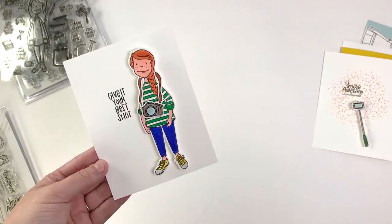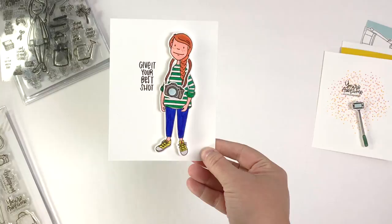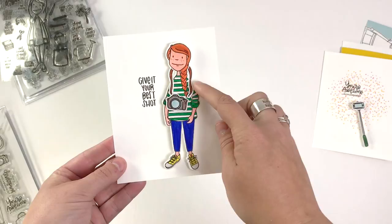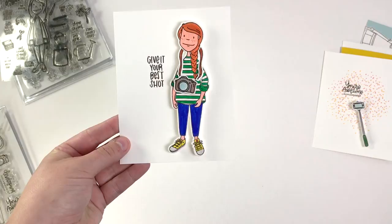So I did start simple — I stamped the photo lady, colored her in, and I just wanted to show you: this strap goes around her neck and you can attach the camera to it. I haven't finished gluing it down because I wanted you to see how easily those connect together. And this one is just an encouragement card — 'Give it your best shot.' She's pretty fun there.